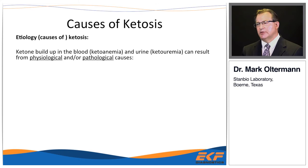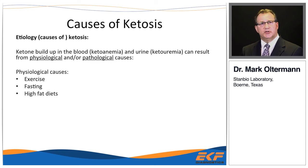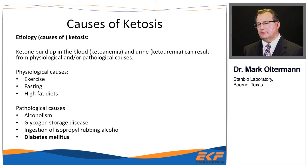Keto buildup in blood or urine can result from physiologic or pathologic causes. Physiologic causes include heavy exercise, fasting, and high-fat diets such as the Atkins diet. Pathologic causes include alcoholic ketoacidosis, glycogen storage diseases, and ketosis from rubbing alcohol ingestion — though today we're primarily talking about diabetes mellitus.